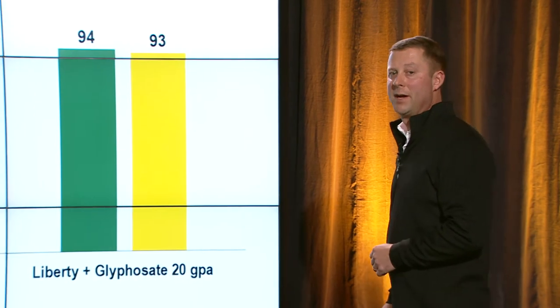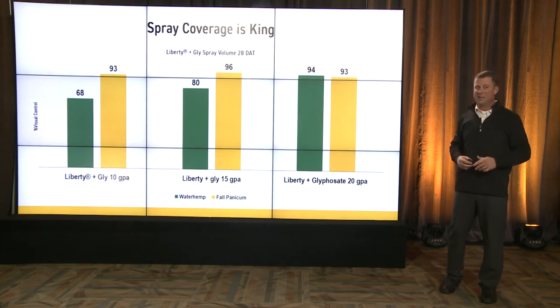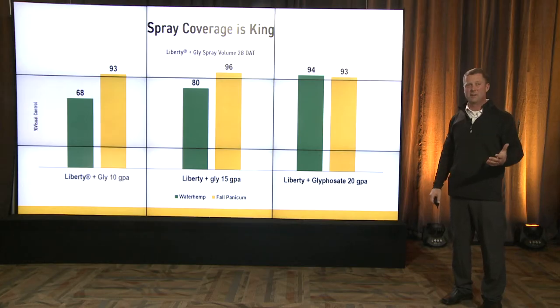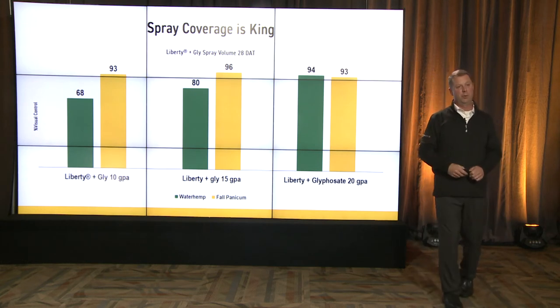Some say, 'I'm going to spray my Liberty and my glyphosate together because I've got a technology that allows me to do that, and Roundup doesn't need as much water.' That is true — but even at 10 gallons, 68% control. We're counting on that glyphosate to pick up glyphosate-resistant weeds; it's not going to happen. We've got to stay with our high gallons of water, get good coverage, and even make the Roundup work better.